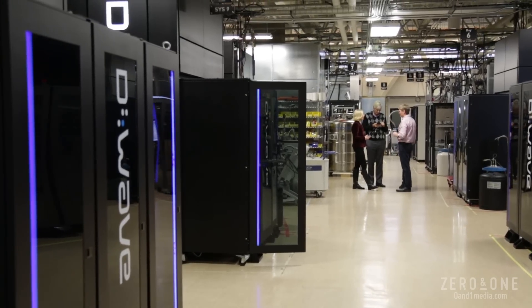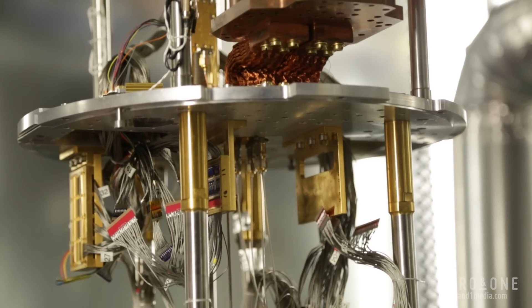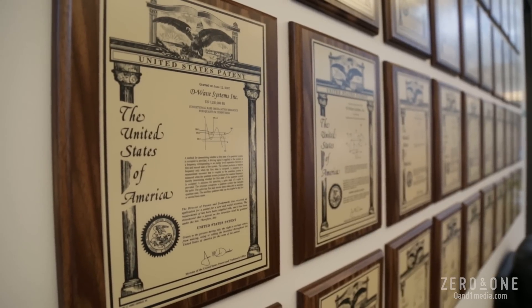We have investments in several small companies where we've given them access to our machine to develop applications in drug design and financial technologies, where we own part of their company in exchange for free time on our machine. They can't afford to buy a $15 million machine, but if they want to come to us, we can make a deal.